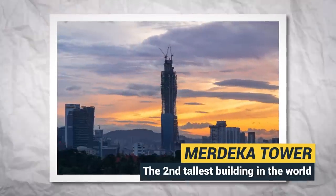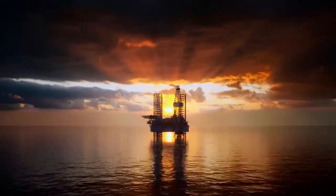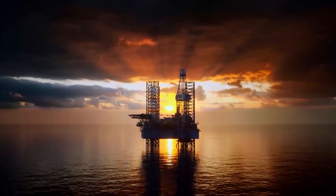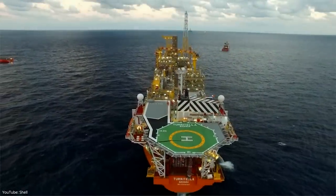This is the Merdeka Tower, the second tallest building in the world. But did you know that there are just as massive structures underneath the ocean? From skyscraper-sized oil platforms to subsea railway tunnels, megaprojects underwater are some of the most ambitious construction projects in history.